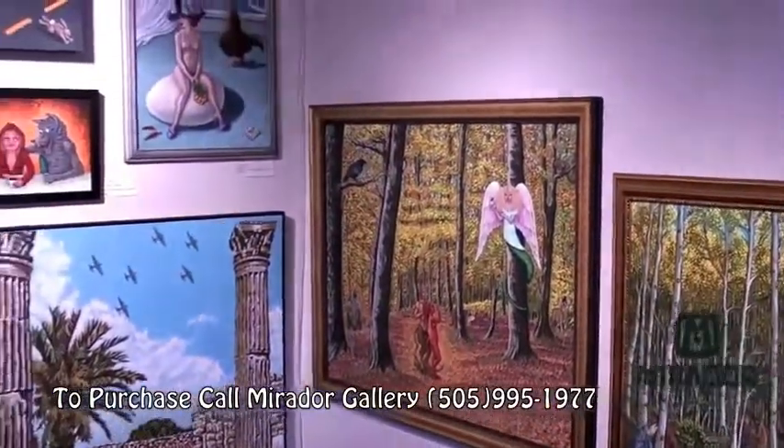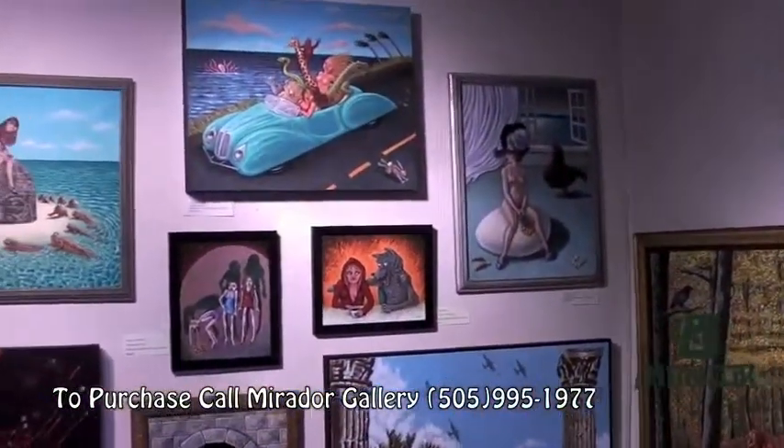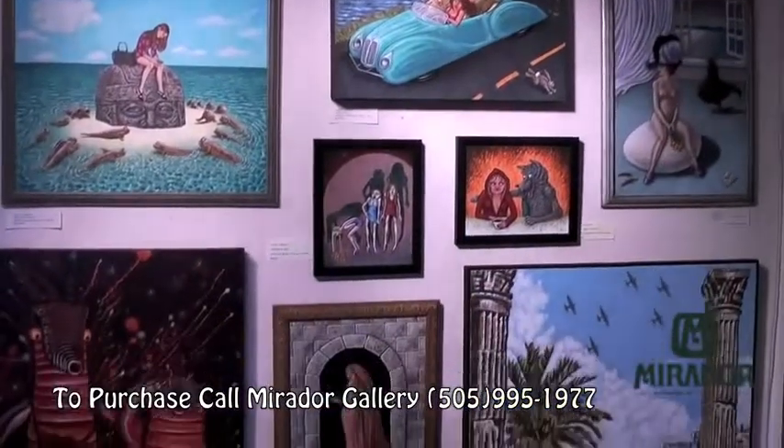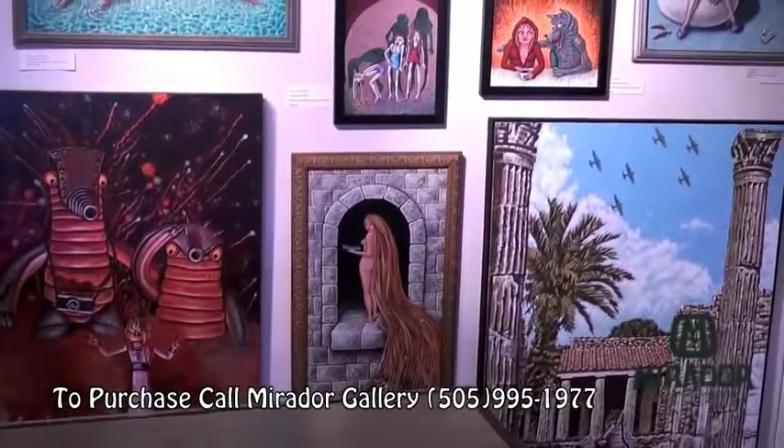This represents maybe five years worth of work right here. I work in acrylic gouache on a panel. I work in regular acrylics on a canvas, depending on the size of the piece.